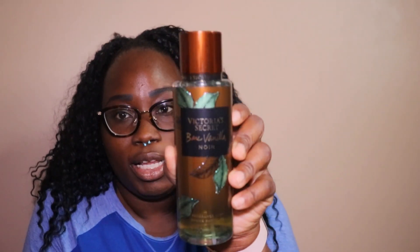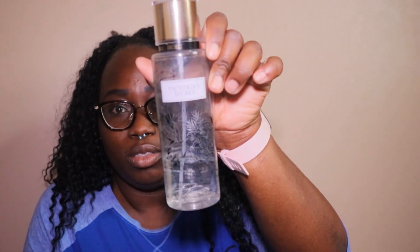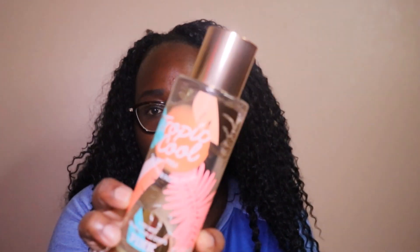Then I have Bare Vanilla. This is Noir — Bare Vanilla Noir. This one is the Victoria's Secret Marine Splash. This one is Crushed Petals — as you can tell, I use this a ton. Another one is Bare Vanilla Noir, and then Bare Vanilla Shimmer. This one is the Tropic Cool.